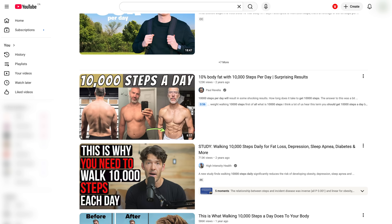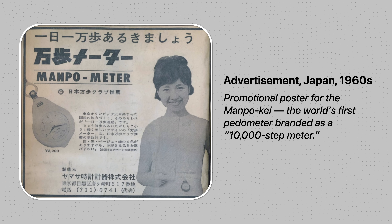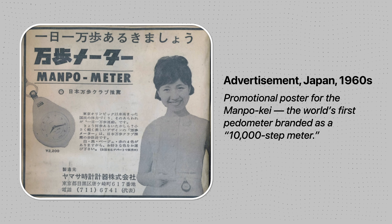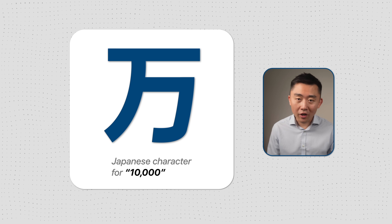You were lied to about 10,000 steps. You hear it all the time — everyone should get 10,000 steps per day. But that number wasn't based on any studies or clinical trials. It was just a marketing ploy back in the 1960s when a Japanese pedometer company gave their product a name that literally translates to '10,000 step meter,' because the Japanese character for 10,000 resembles a person walking. It was very clever branding, and the number stuck.